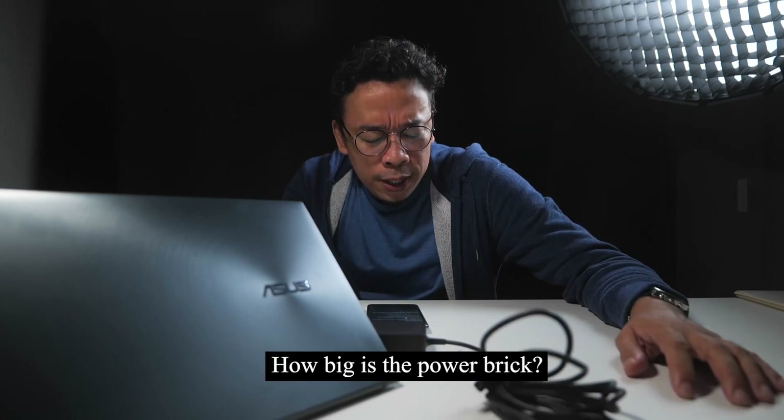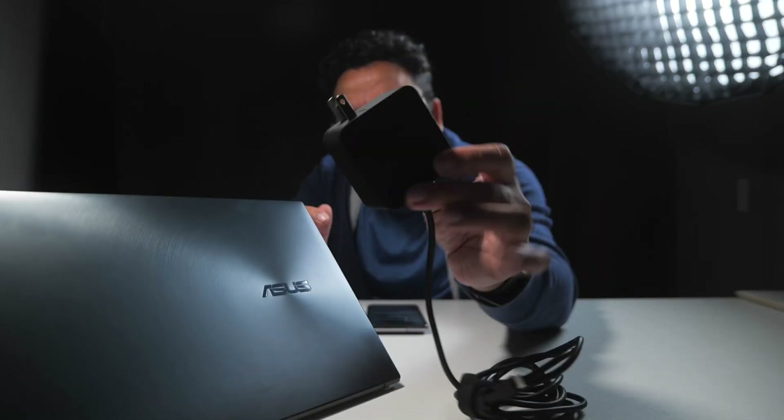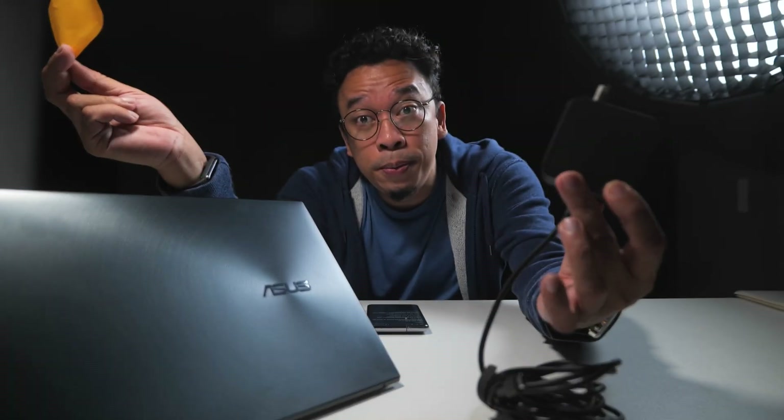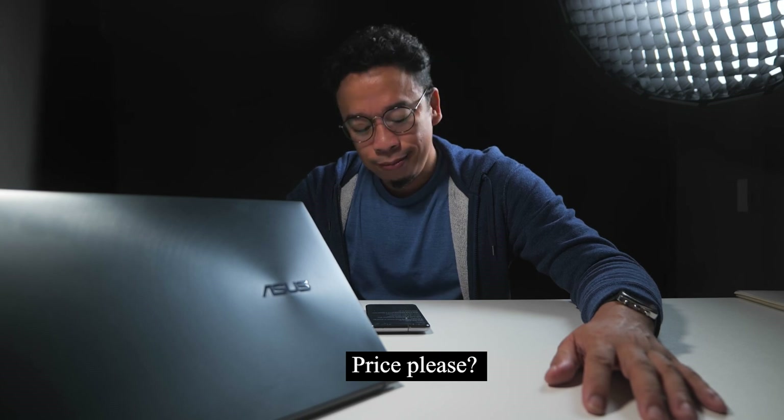Dongles no more. How big is the power brick? Great question — often overlooked, but needs to be asked. Asus has blessed us with this minuscule 65-watt power brick. A post-it note is bigger. The all-important question: how much is it? I think the better question is, is it worth the investment? And I'm telling you, yes it is. So that's about it. Thanks for hanging. See you next time. Bye.